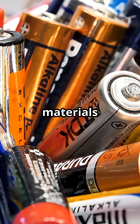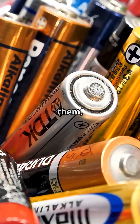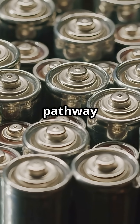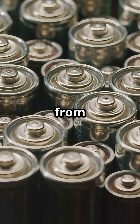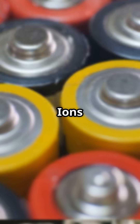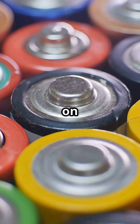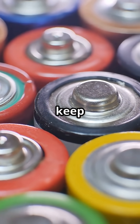Two different materials, the anode and the cathode, compete for electrons. One wants to release them, the other wants to capture them. When you connect the battery to a device, a pathway opens. Electrons rush from the anode to the cathode, and in that flow is electric current. Ions move inside the battery to maintain balance. This coordinated movement on both sides is what allows the current to keep flowing.